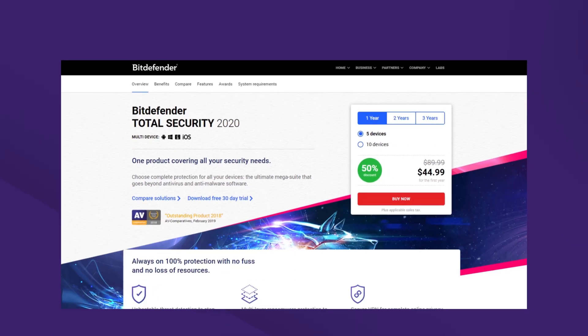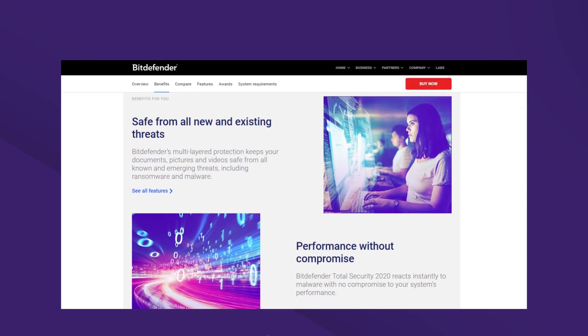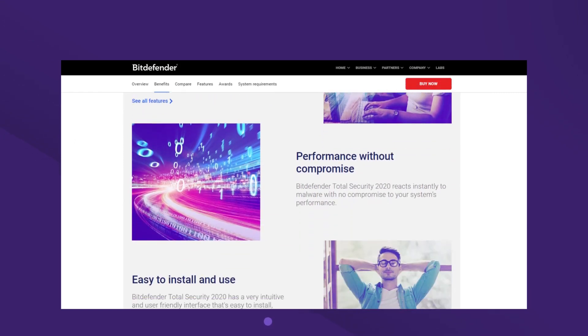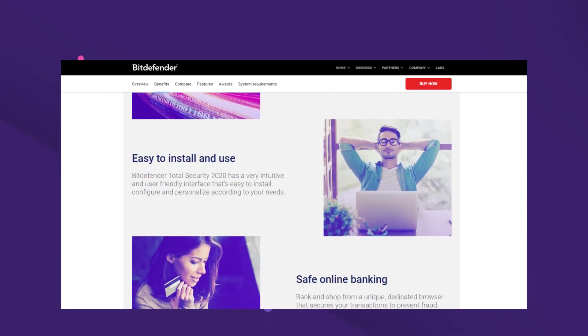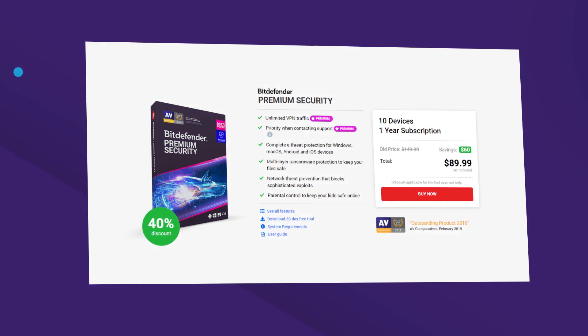In case you're willing to add more security, you may consider going for the Total Security 2020 to add parental control. Moreover, you also get to enjoy premium benefits like Bitdefender SafePay and Password Manager. However, if you're looking for expanded security with features like unlimited VPN traffic and priority support, you may go for Bitdefender Premium Security.